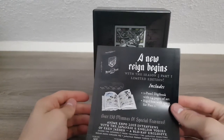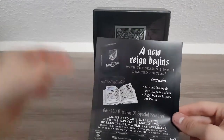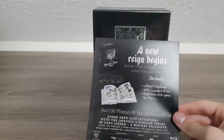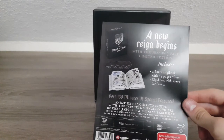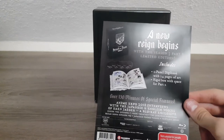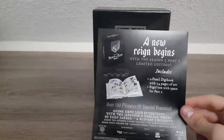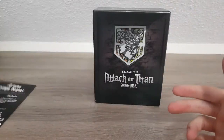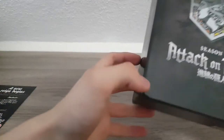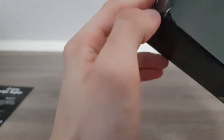A new reign begins — limited edition Season Three Part One, four-panel two-panel digi-book with 24 pages of art, rigid box with space for Part Two. Now this is from Australia, but Part Two — the limited edition — I could buy from the UK, the USA, Oceania. They all fit.